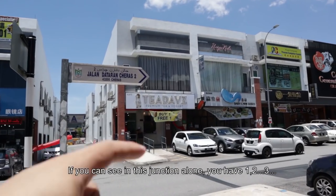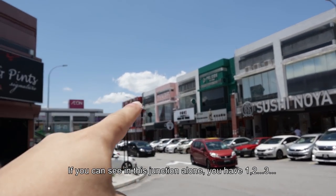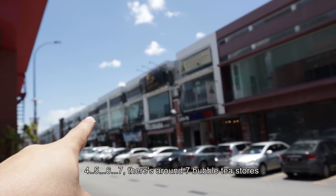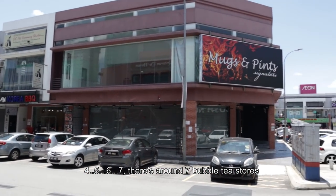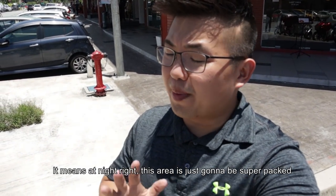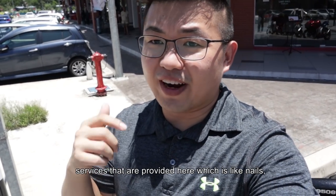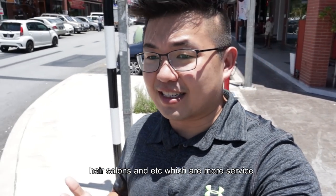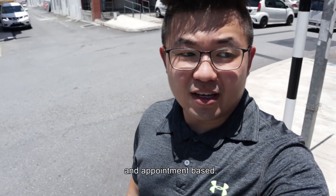In this junction alone you have two, three, four, five, six, seven — that's like seven bubble tea stores already. So it means that tonight this is just going to be super packed with youngsters. And you can also tell based on the services that are provided here, which are nails, hair, salon — which is more service and appointment-based.